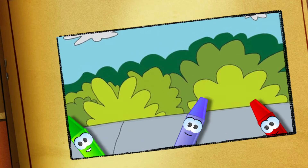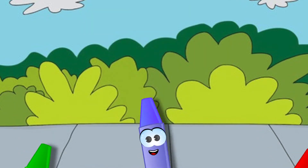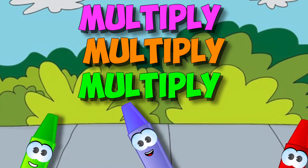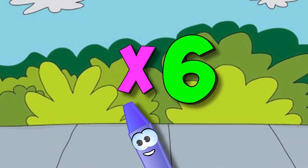It's just like skip counting by six. Now everybody multiply, multiply, multiply — everybody multiply by six. Now everybody multiply, multiply, multiply — everybody multiply by six.